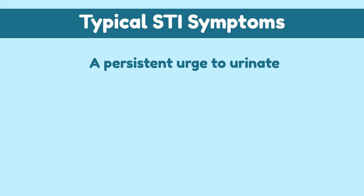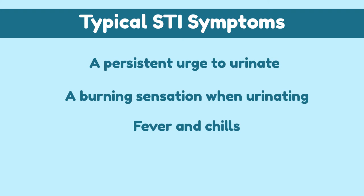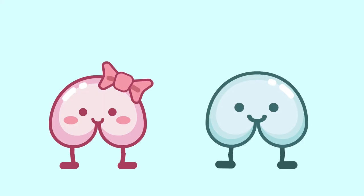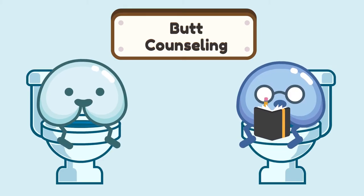Typical STI symptoms are a persistent urge to urinate, a burning sensation when urinating, fever and chills, and odd-smelling urine. Infections like chlamydia and gonorrhea can also cause a milky discharge from the penis or vagina that can turn the urine cloudy. The best way to prevent STIs is to practice safe sex — be sure to use a condom, as it can protect you and your partner from pregnancy and STI transmission. Getting regular STI testing and knowing your partner's sexual history can also protect you. Consult with a medical professional if you suspect you have contracted an STI as soon as possible.